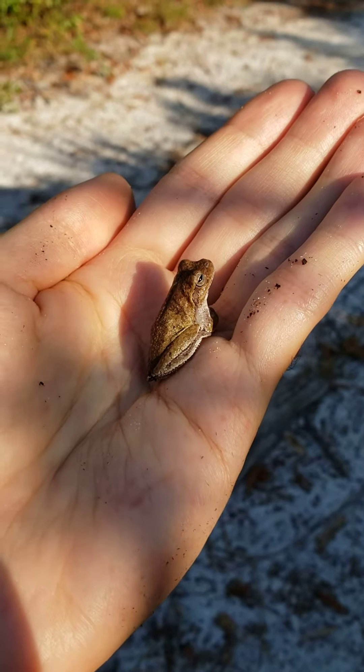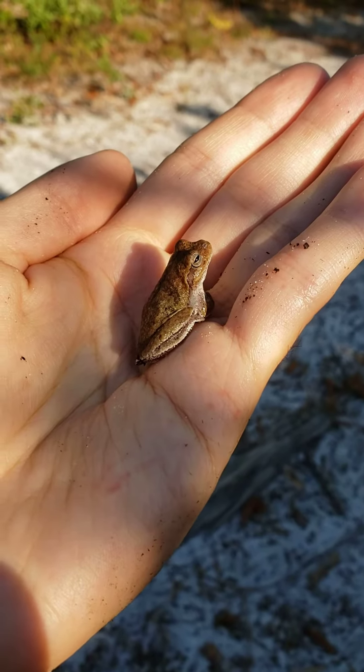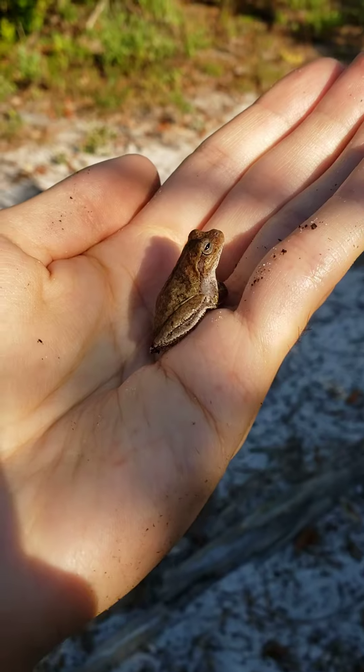Check this out. I finally caught a pine woods tree frog. I've been hearing them all over the place. They kind of sound like Morse code, but this is the first one I've seen.